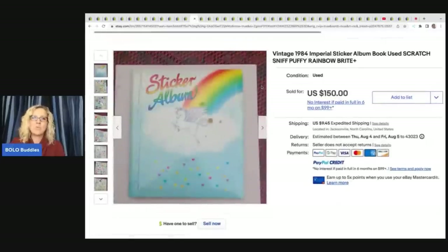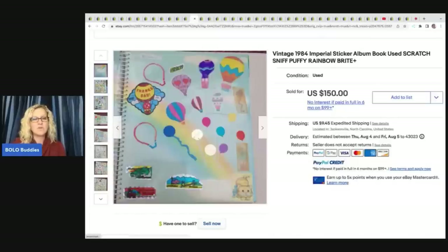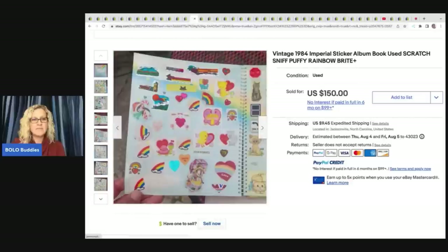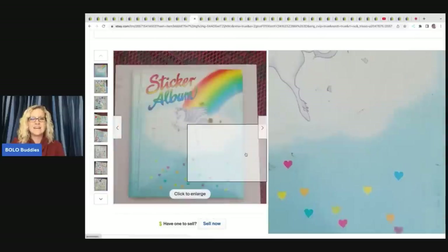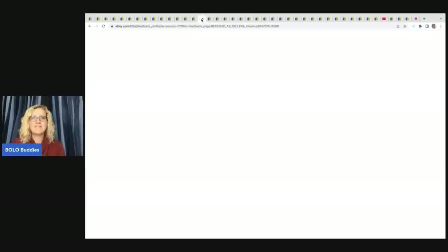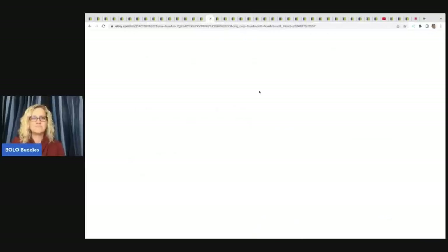This is a sticker album. If you find a sticker album and the stickers are not on the original sheets, they will still sell. This album sold for $150. Maybe I have my old sticker book somewhere in a tote — I had one and it was so awesome. I don't know if I kept it or not, but I loved having sticker books. That one was a good sale — positive feedback.